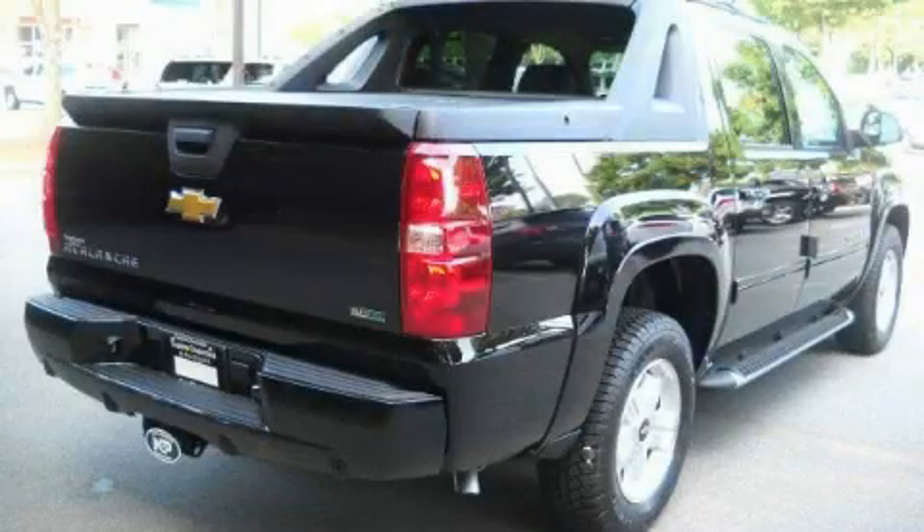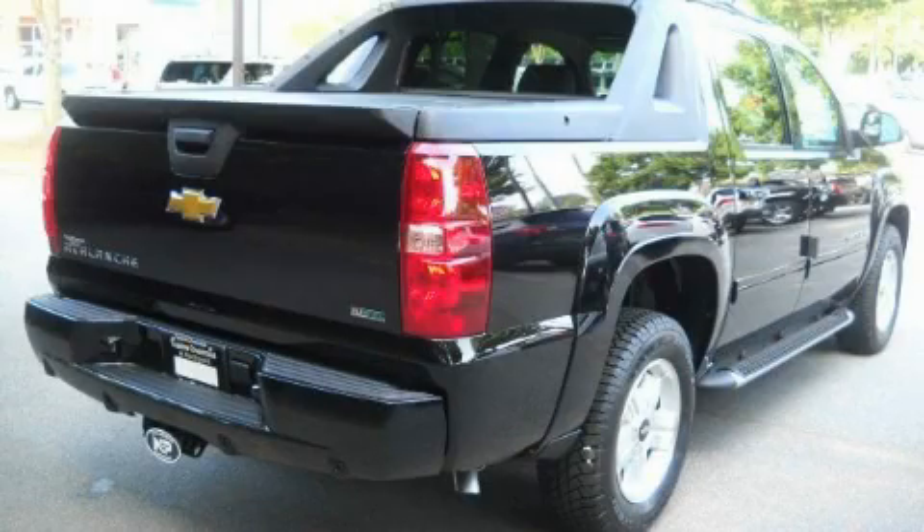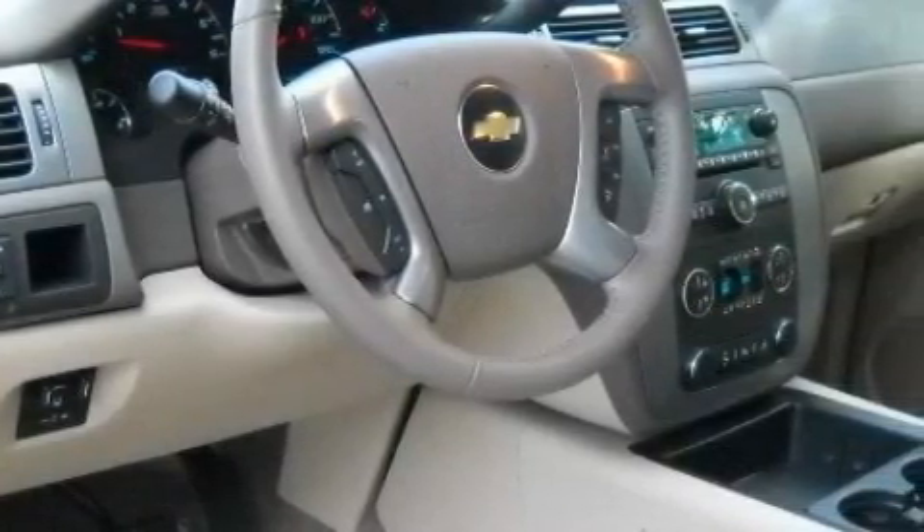Additional features include a premium audio system, XM satellite radio, a low tire pressure indicator, traction control and stability control systems, and it's easy to see why this automobile is an excellent choice.